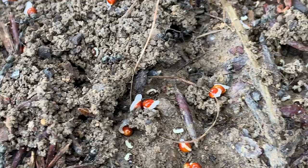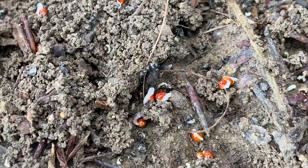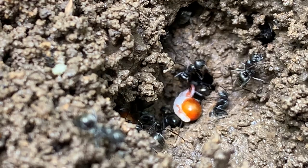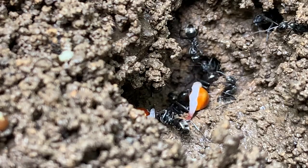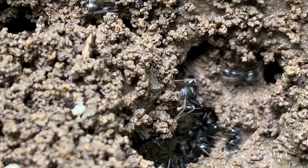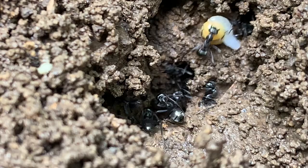The seed has something called an elaiosome attached to it, which is full of nutrients. The plant drops the seeds on the ground, the ants find them and bring them underground, putting the seed into a safe space where it can't dry out. Also, the ants have formic acid in their saliva, so they disinfect the seeds as they move them about. The ants eat the elaiosome and then place the seed in their rubbish heap — their compost bin.